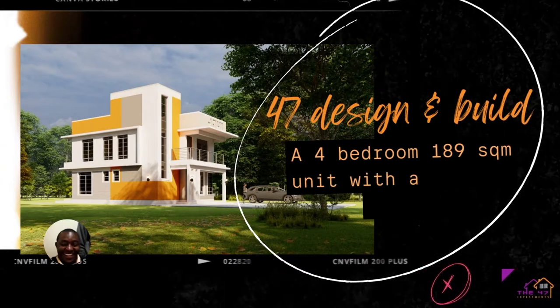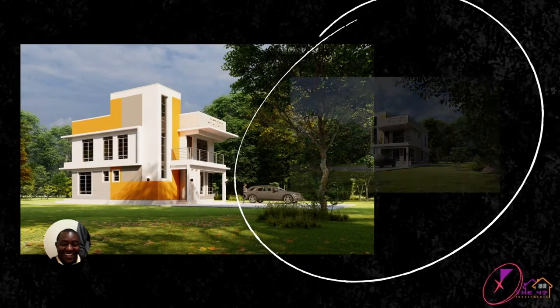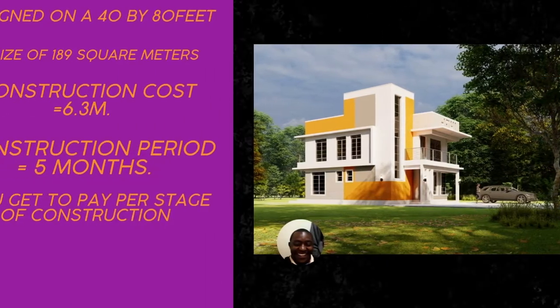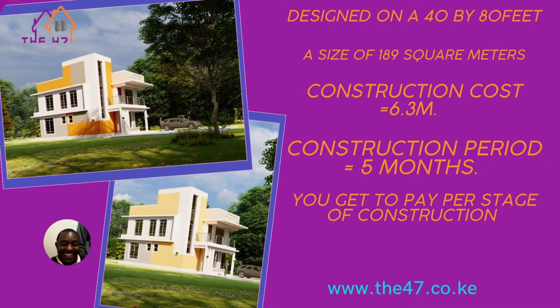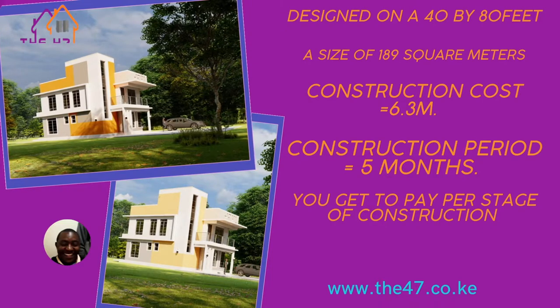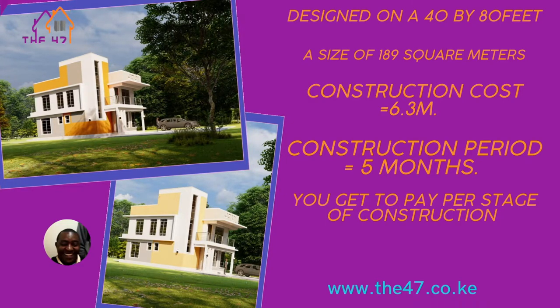Hey everybody, this is the 47 Investment Limited for design and build. Today we are showcasing a four-bedroom unit, 189 square meters with a walk-in closet. This particular unit can be built on a 40 by 80 feet plot. Its construction cost is 6.3 million, which is about 33,800 per square meter. The construction period is five months, and you get to pay per stage of construction.